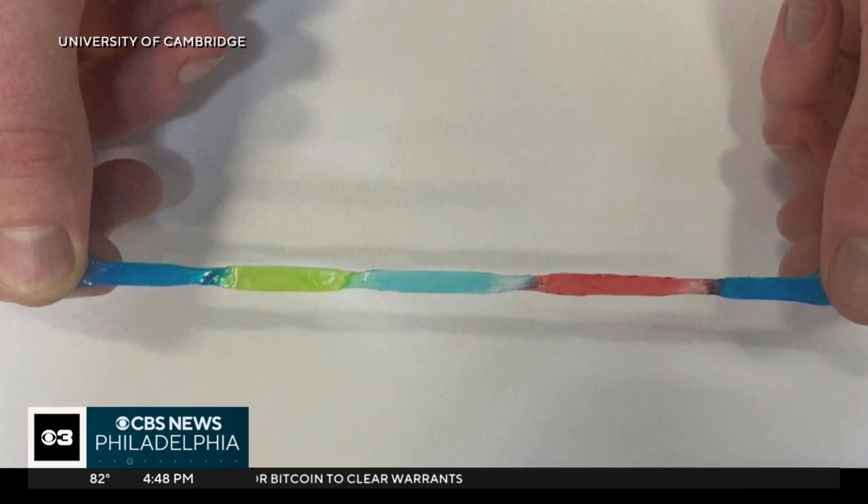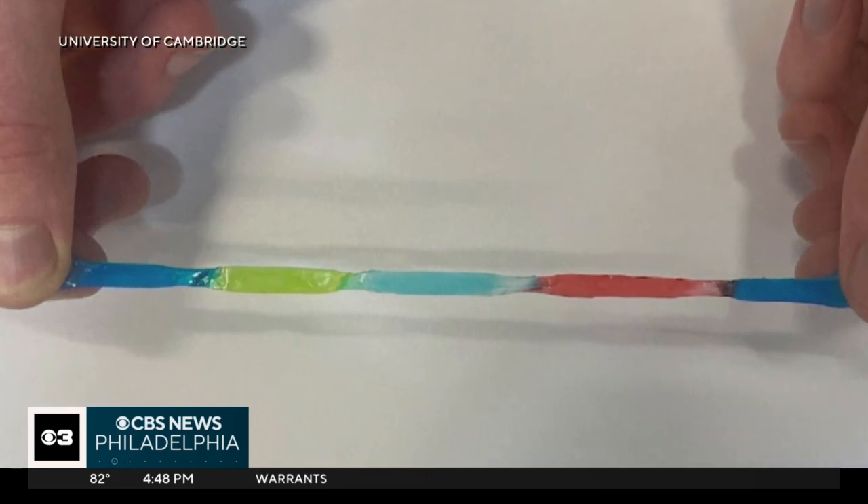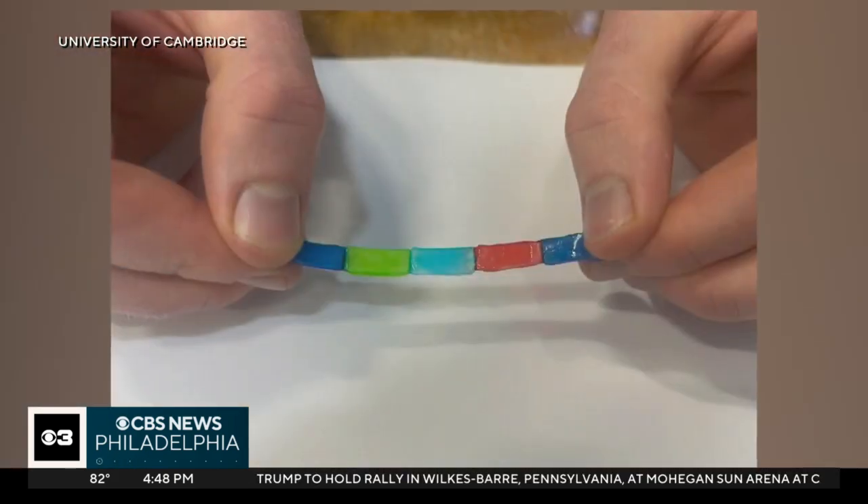While it could be years before the jelly battery is used inside bodies, scientists say they're confident the idea will stick. In addition to its softness, researchers say the jelly batteries are surprisingly tough. They say a lot more research is needed, but they are hopeful this could eventually lead to some important new treatment options.